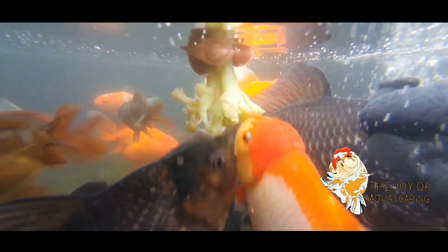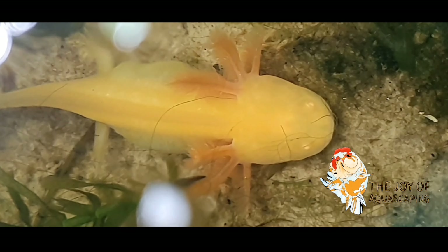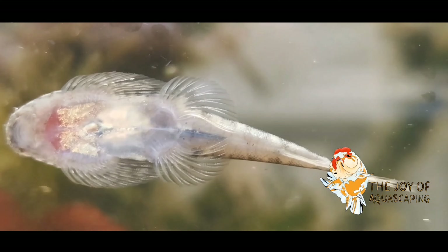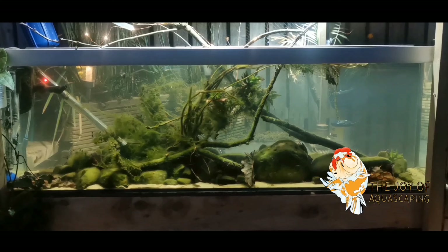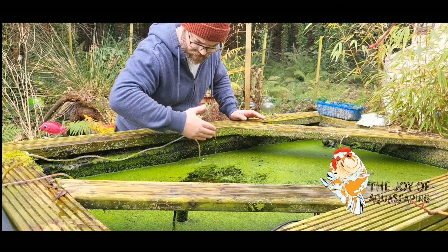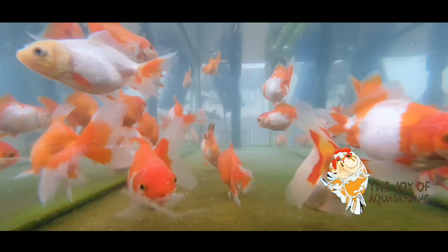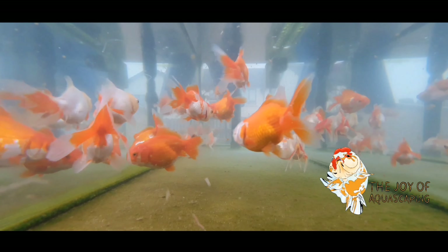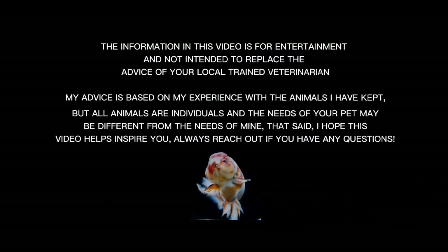My name's Greg, and you're very welcome to the Joy of Aquascaping, where we look at all things fish-related. I've worked with fish for over 20 years, both as a hobbyist and as a professional. I want to share everything I've learned to help make your fish-keeping experience even better. Stay tuned for tank builds, species-specific information, and all things fish-keeping-related. Thanks for watching — don't forget to hit that subscribe button.